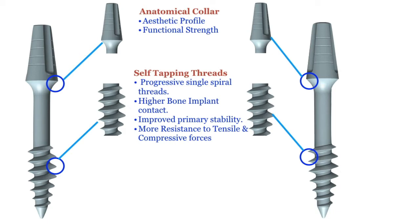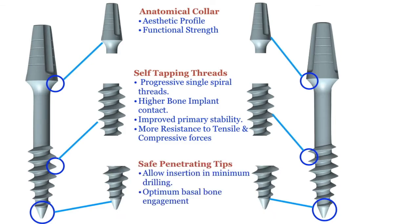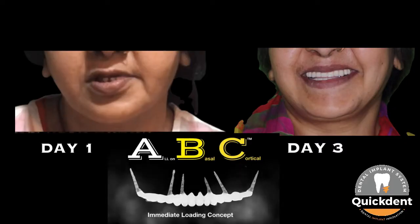These threads are more resistant to tensile and compressive force. Thirdly, a safe penetrating tip which allows easy insertion at minimum drilling and optimum basal bone engagement, thus serving the purpose of immediate loading.